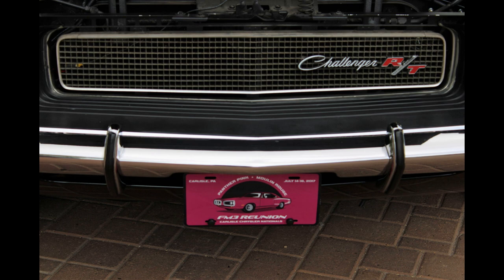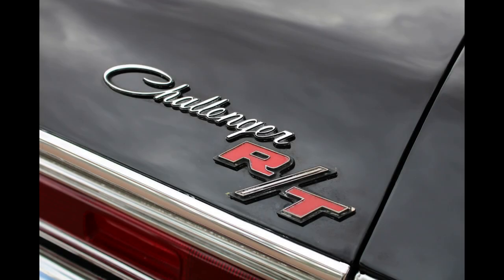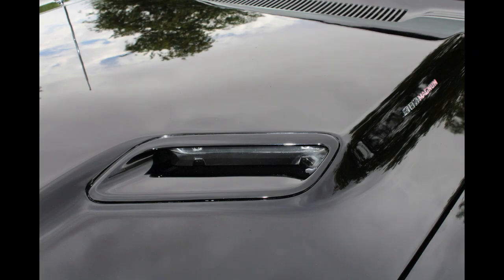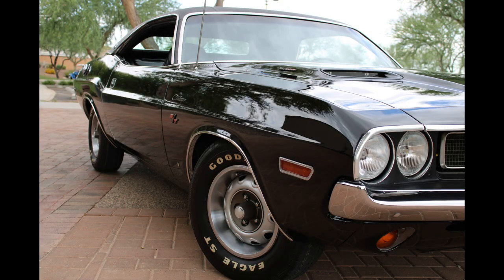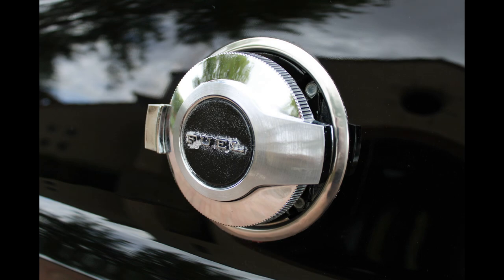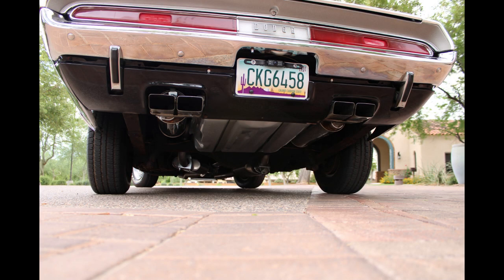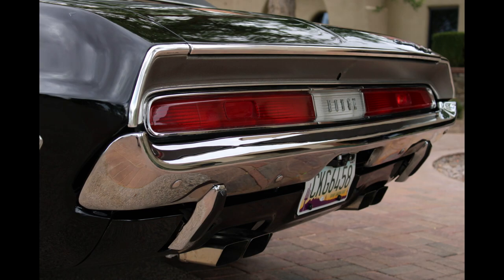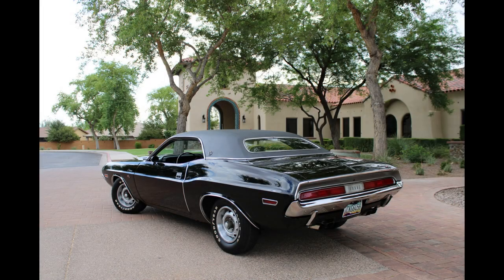My wife and I went to Carlisle and in the main building they were featuring cars — on the brochure they had a 1970 RT/SE in Panther Pink. I went to find it and the guy who runs the Panther Pink registry told me it didn't finish restoring in time for the show. I asked him if it was a numbers-matching car and he said no. Then I asked how many numbers-matching cars are there in that particular model, and he said that he was aware of just one — mine. That was quite a wow moment.